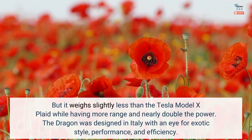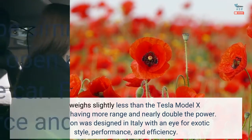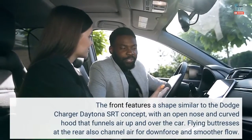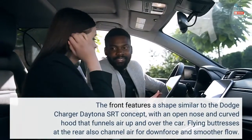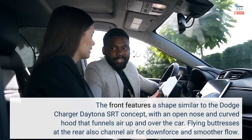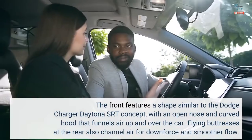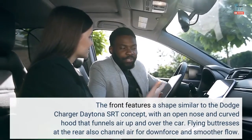The Dragon was designed in Italy with an eye for exotic style, performance, and efficiency. The front features a shape similar to the Dodge Charger Daytona SRT concept, with an open nose and curved hood that funnels air up and over the car. Flying buttresses at the rear also channel air for downforce and smoother flow.